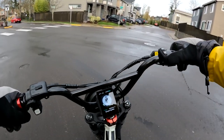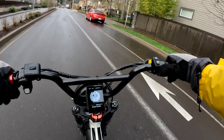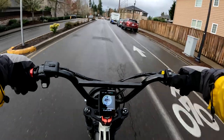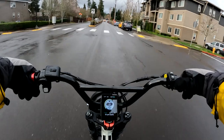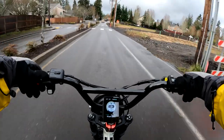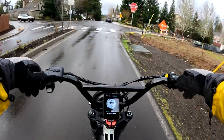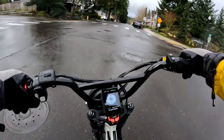The bike comes in two different styles — step-over or step-through — and two color choices: green or gray. I would personally pick the green one on this bike. It's a kind of bright green but I like it — it's something different. The cost of this bike is $1,399 with free shipping.